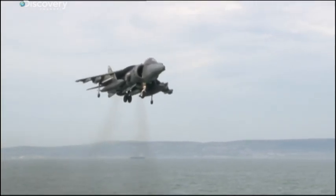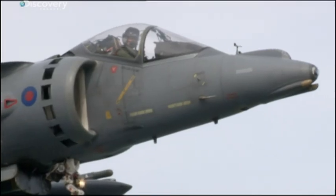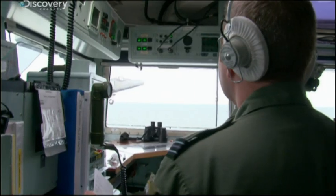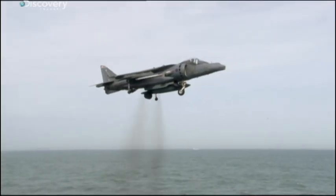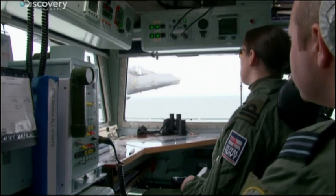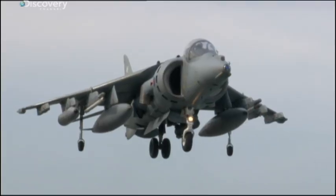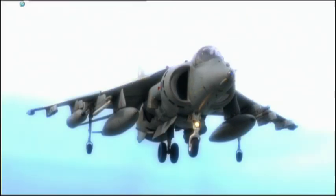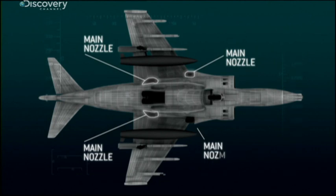The Harrier was the world's first fixed-wing strike aircraft capable of vertical take-off and landing. As the jump jet pulls alongside Ark Royal, it's running at full throttle producing 22,000 pounds of thrust — enough to lift 10 cars off the ground.